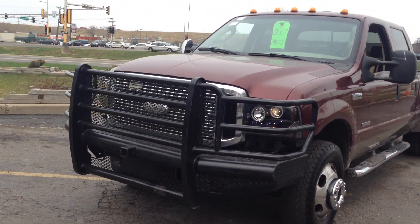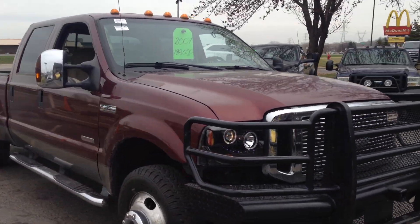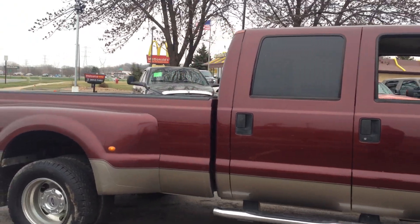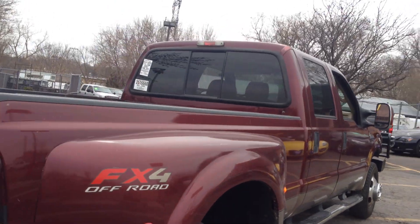Fresh out of Texas, this 2007 Ford F-350 long ton, XLT trim, crew cab 4-door, long bed, 1-ton dually, 4-wheel drive with the FX4 Off-4 package, Power Stroke 6.0 turbo diesel.